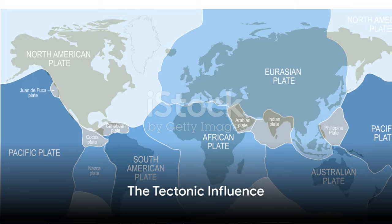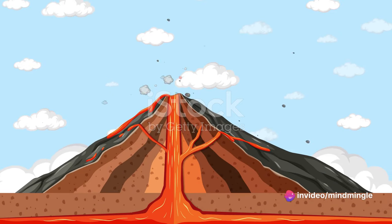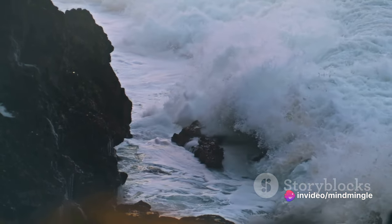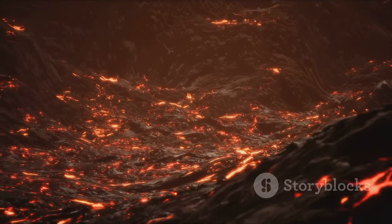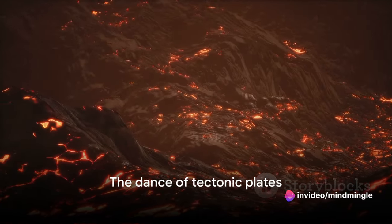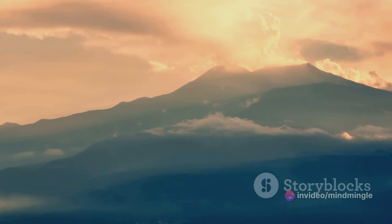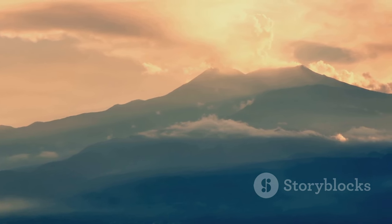Volcanoes don't just erupt anywhere. They are often found at the boundaries of the Earth's tectonic plates. These massive chunks of Earth's crust are in constant motion, sliding past, colliding, or pulling away from each other. This movement can trigger the rise of magma, leading to volcanic eruptions. Imagine it as a dance — sometimes slow and subtle, other times swift and dramatic. This tectonic influence is a key player in the explosive science of volcanoes.